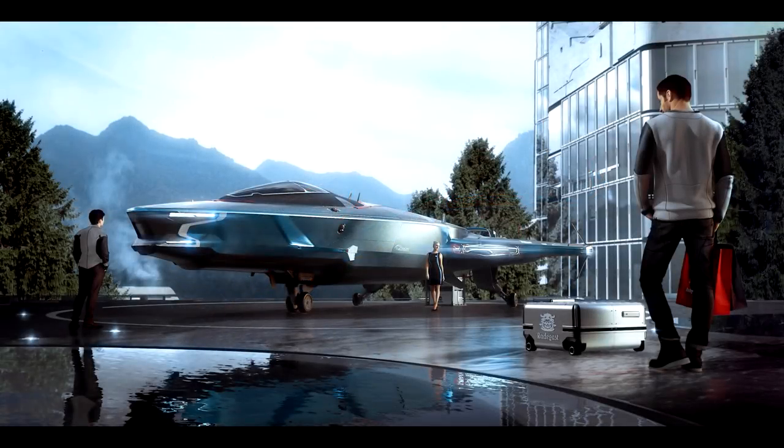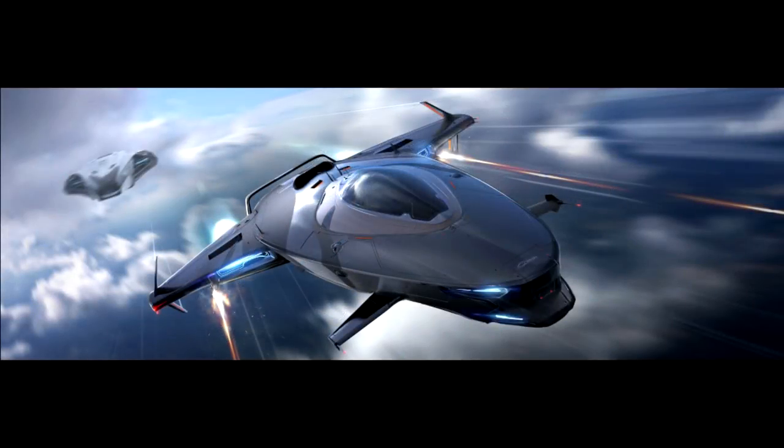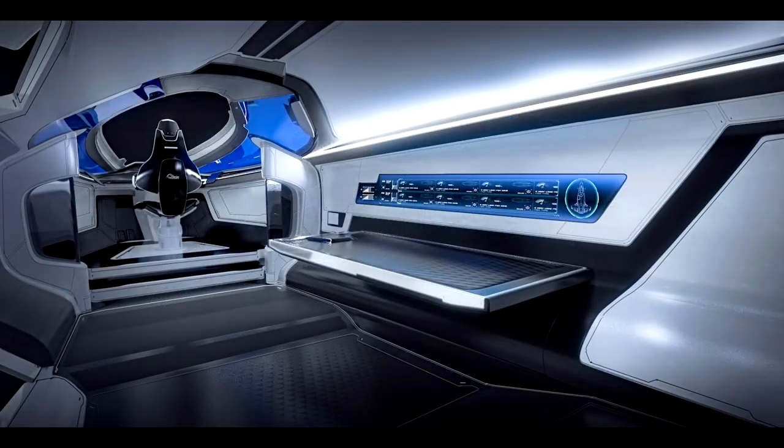That goes on to be even more clear when they say you're not gaining any extra interior space in the 100i, basically because the 125a's missiles are stored externally and the same goes for the cargo on the 135c. So everything on the inside of all three should basically be the same, meaning the 100i is kind of a gimped version of the other two ships. They did note though that all three are still considered starter ships, so you're not going to notice as much of a difference as you would in more specialized ships at higher price tiers.